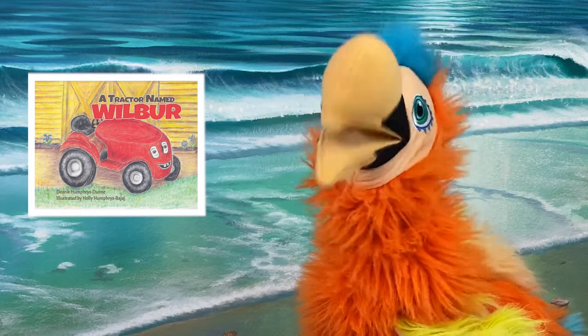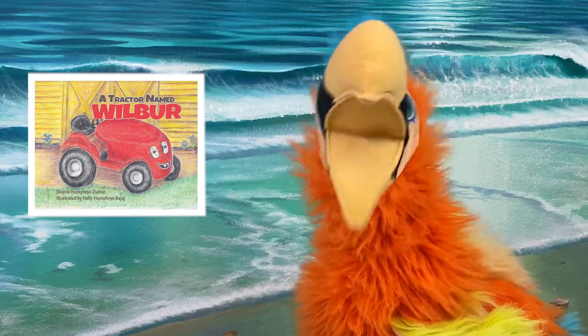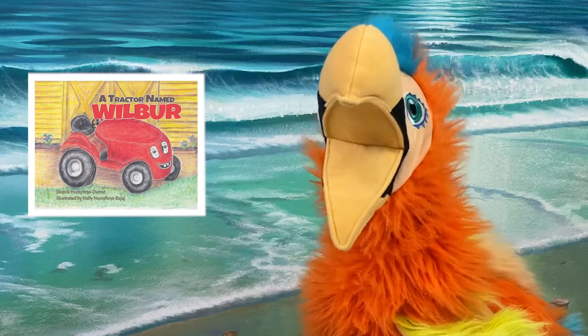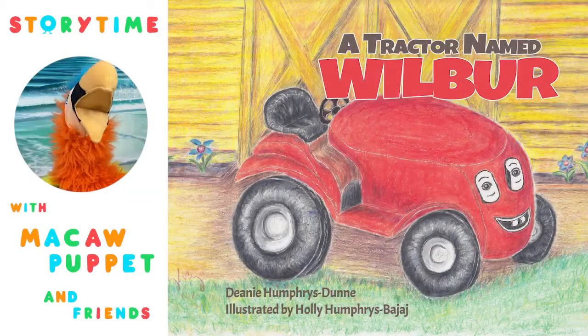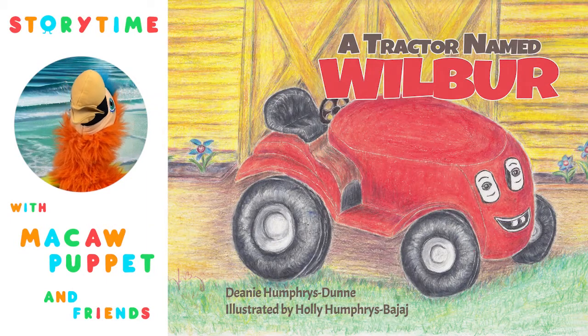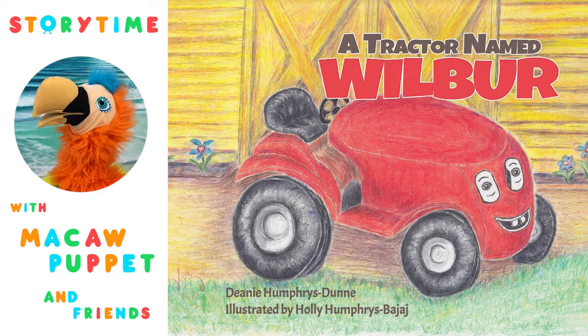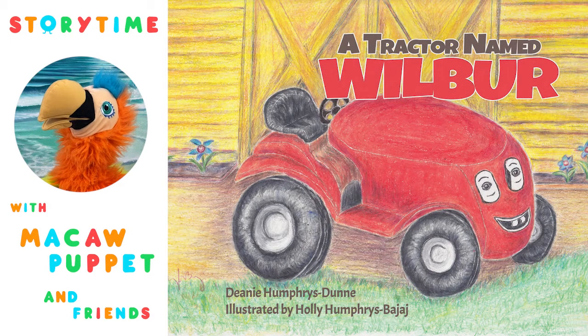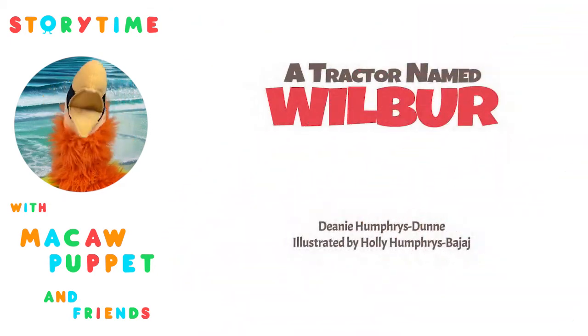I love the picture of this tractor, don't you? Let's go inside and read this book. A Tractor Named Wilbur. I love the cover of this book — so colorful. And look, the tractor has eyes and a mouth. A Tractor Named Wilbur by Deanie Humphreys Dune. This is such a great-looking book.